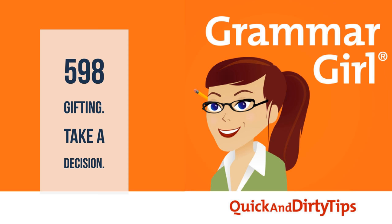In a recent podcast, I talked about some differences between British and American English, and I read a listener comment from an American who lived abroad for several years and noticed that British friends said "take a decision" instead of "make a decision."